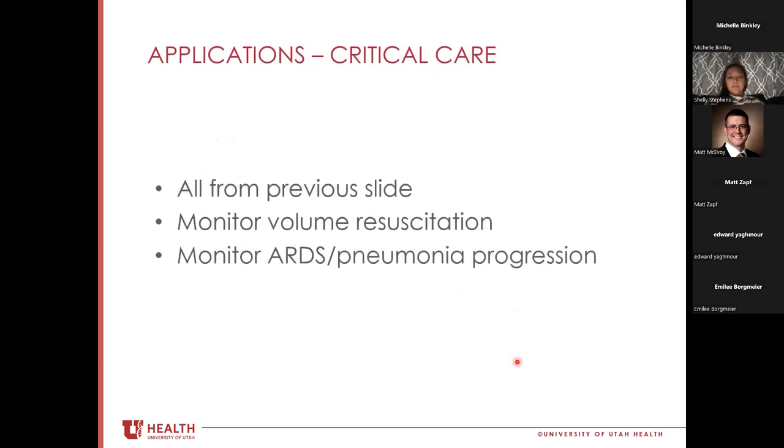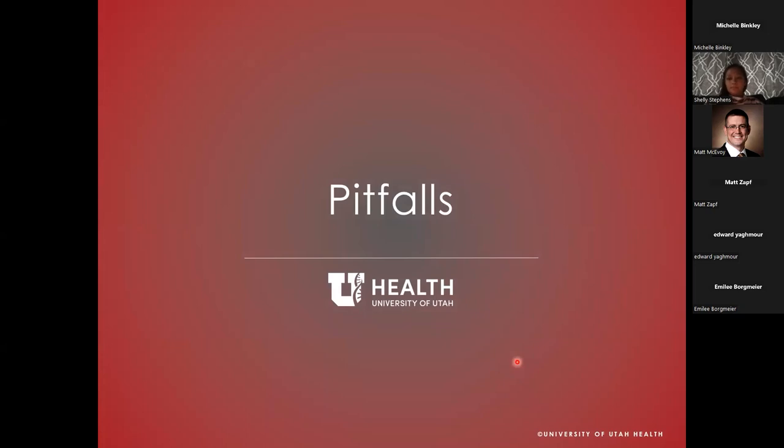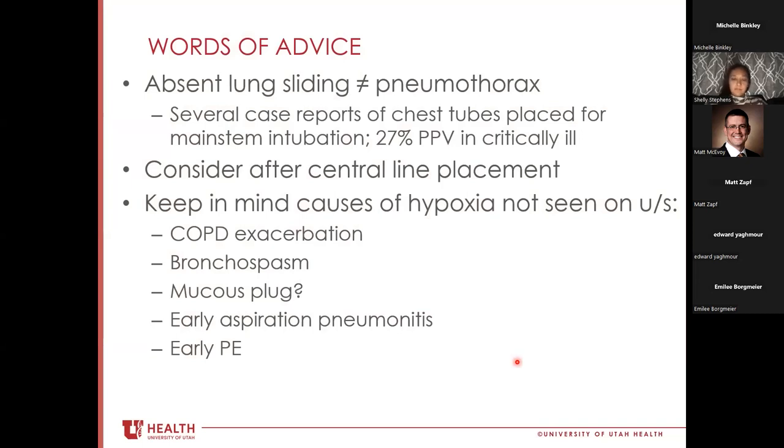The applications unique to anesthesia include: detecting atelectasis, edema, pleural effusion, focal consolidations, and infections. We can detect mainstem and endobronchial intubation. We could potentially confirm one-lung ventilation mid-case. We can rule out pneumothorax — especially tension pneumothorax — and comment on volume status in heart failure and end-stage renal disease patients. After central line placement, I have residents do a quick lung check to rule out iatrogenic pneumothorax when time allows.